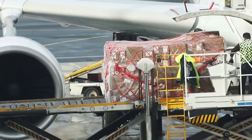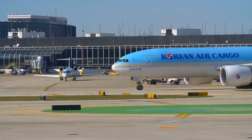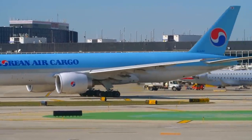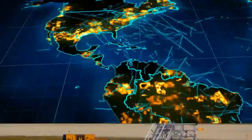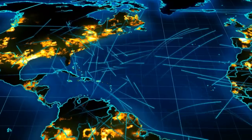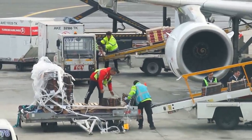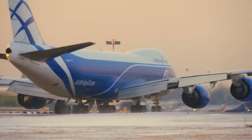Cargo planes are the true workhorses and unsung heroes of the skies. They crisscross the globe to ensure the delivery of merchandise and machinery to nearly every conceivable destination, including some of the most remote places on Earth. There are even estimates that worldwide air freight traffic will reach 63.1 million tons in 2021, even with the current crisis. Air cargo is a very competitive niche of an already ultra-competitive aviation industry, in which margins can be very tight and schedules tighter still.